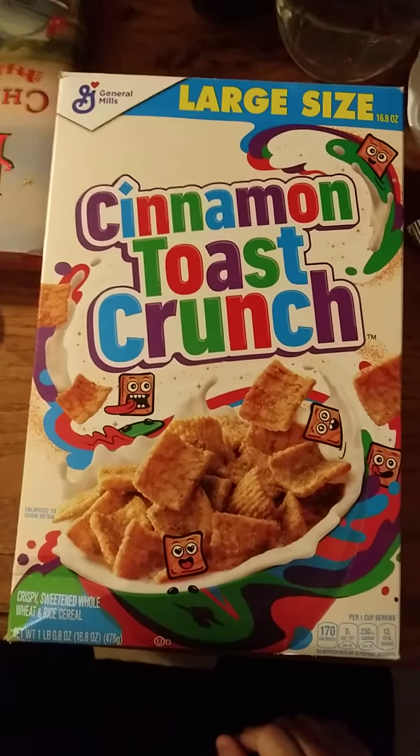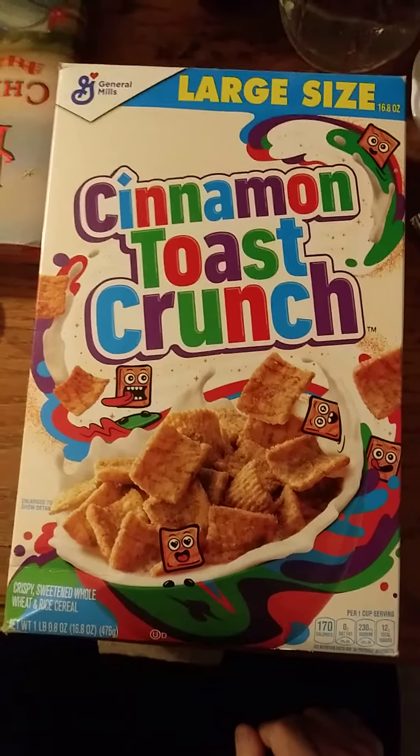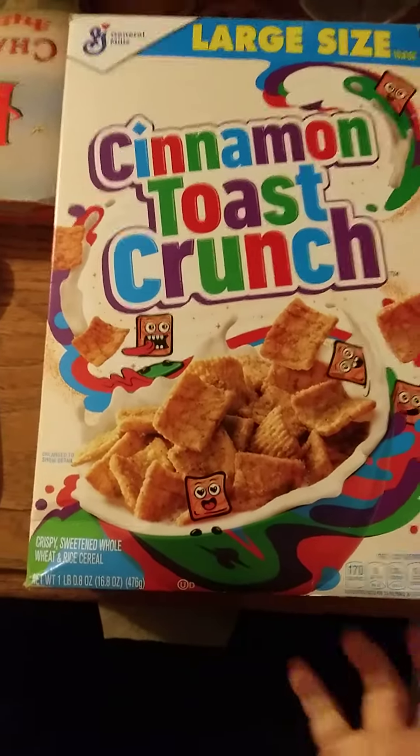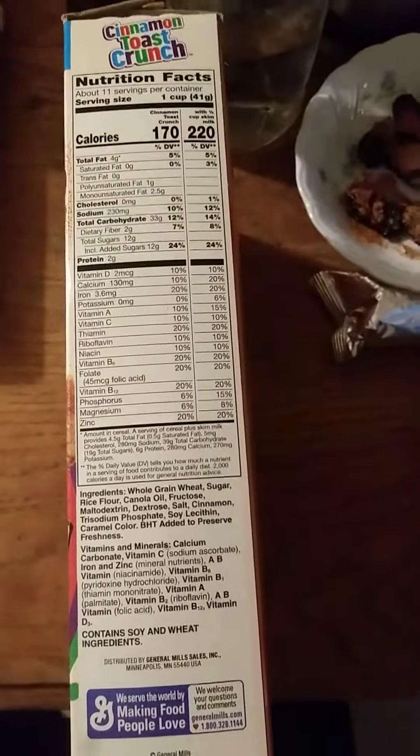This review is of Cinnamon Toast Crunch by General Mills. It's a crispy sweetened whole wheat and rice cereal. Here are the nutrition facts and the ingredients.